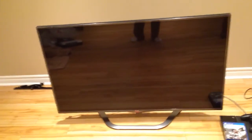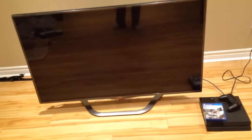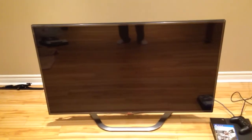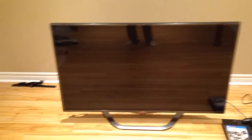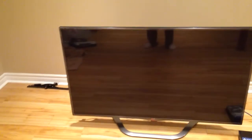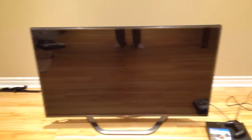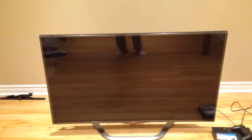I got it all set up last night. I set up my PS4 to it. I just want to give a little sneak peek — I've had a couple people asking — this little sneak peek on my new TV. I will be doing a full entertainment area setup video when the basement is completely done.